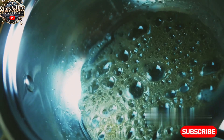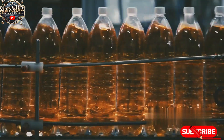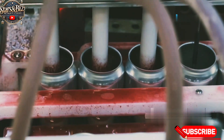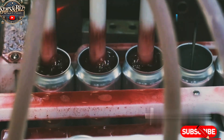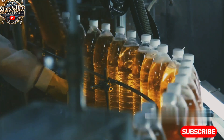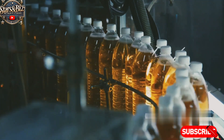Coca-Cola's secret formula is closely guarded, but the production process follows a similar method with the blending of sugar or artificial sweeteners for diet variants, caffeine, flavor extracts like coca leaf extract, and other ingredients. The filling and packaging process is similar to Red Bull, where cans or bottles are filled, sealed, and labeled before distribution.